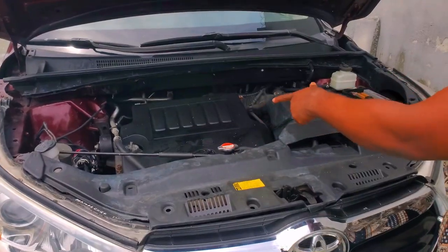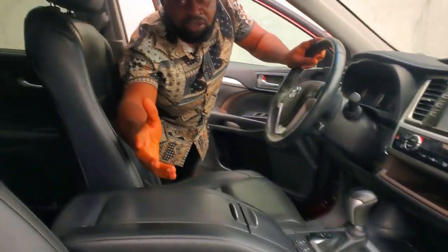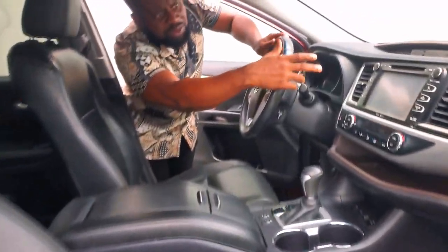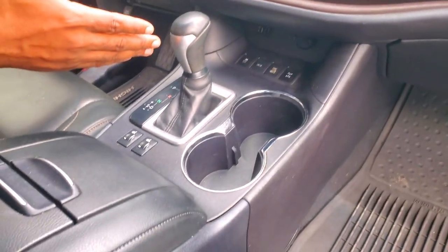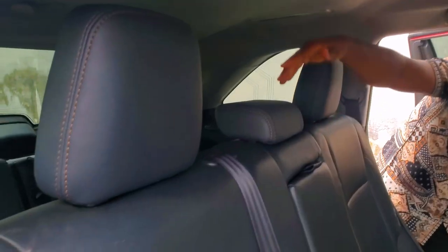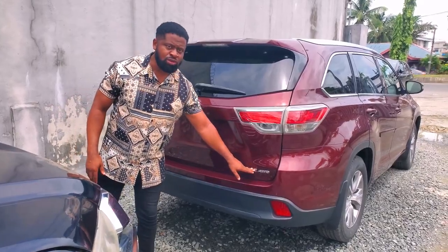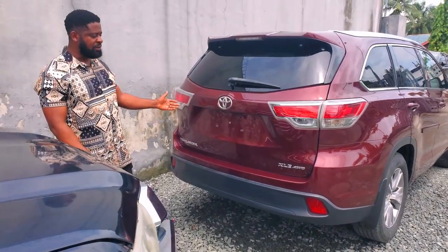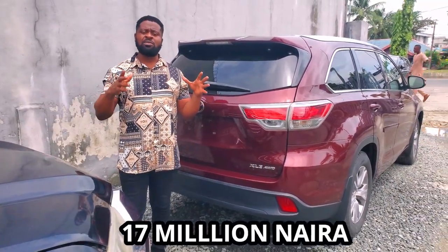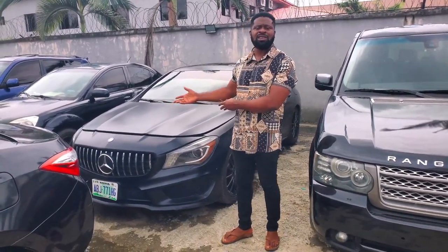This is a 2015 Toyota Highlander — V6 2GR engine with everything intact. Features include a black leather interior, a screen with photo camera, power gear, open roof, and power steering. It also has an extension seat at the back. This is the XLE trim, four-wheel drive, 2015 edition. The price goes for 70 million naira, still negotiable.